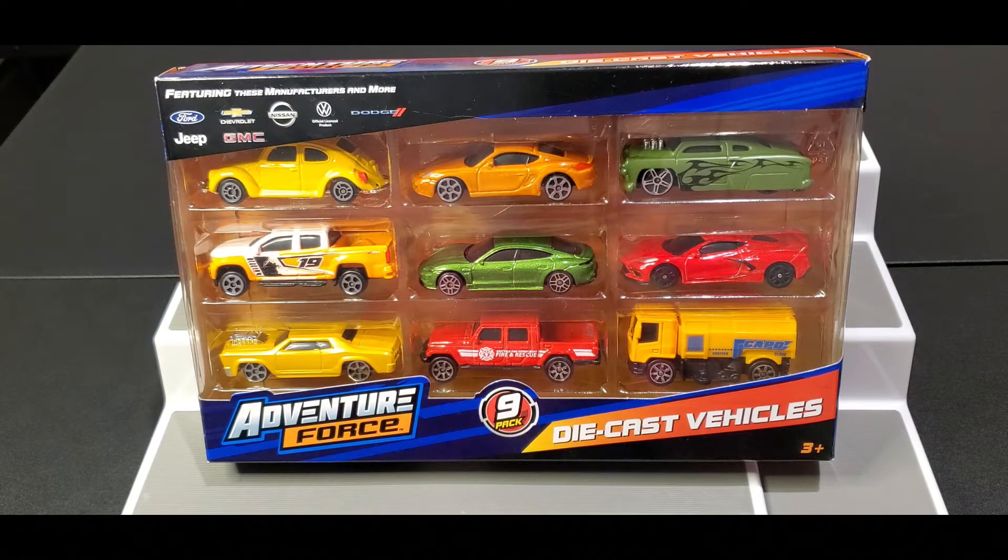Without further ado, let's take a closer look at this nine pack because it's awesome. This is the first Adventure Force nine pack that we're unboxing — it's made by Maisto, and they created Adventure Force exclusively for Walmart. I'm kind of excited because a lot of the Hot Wheels nine packs I've been seeing have a lot of the same cars, so changing it up a bit, I'm super stoked.